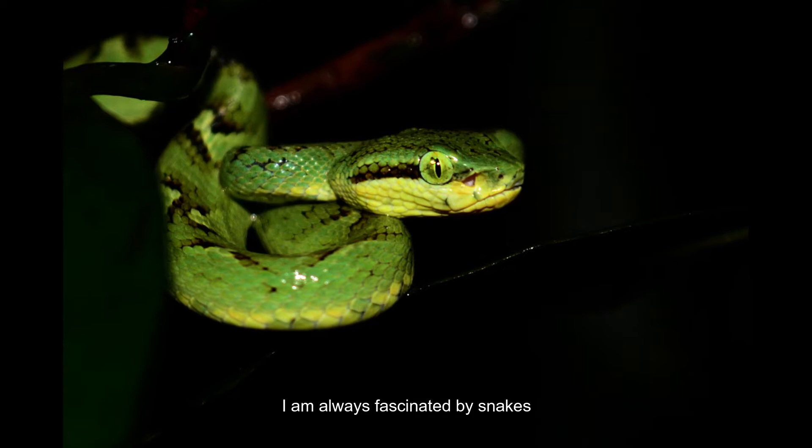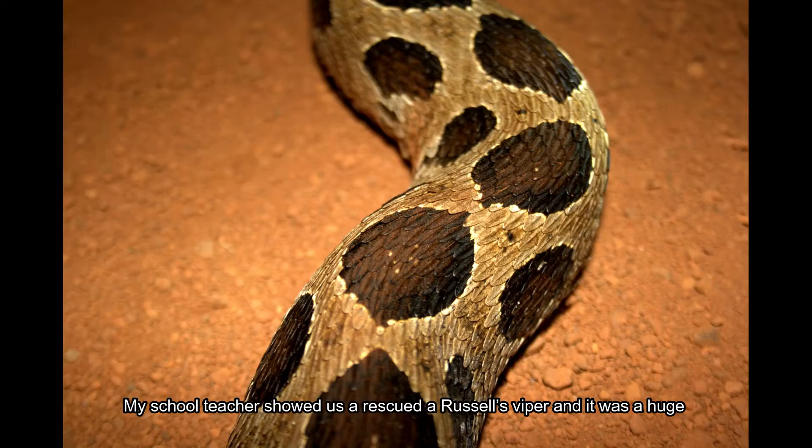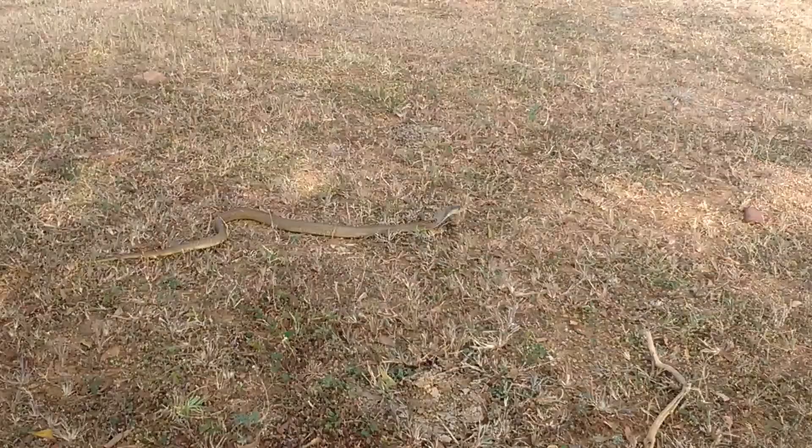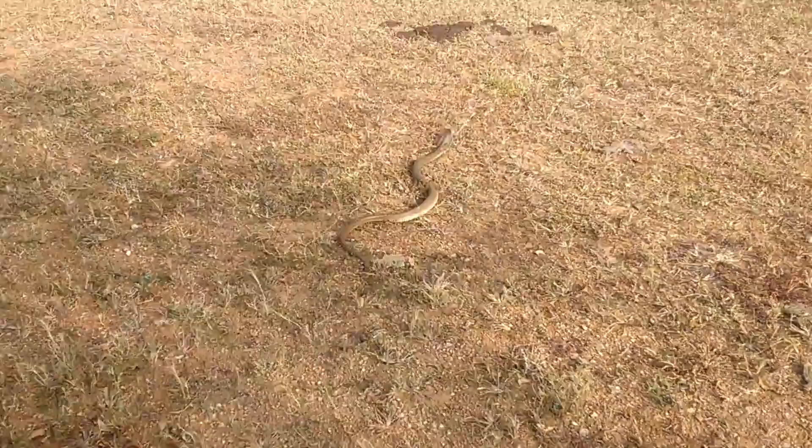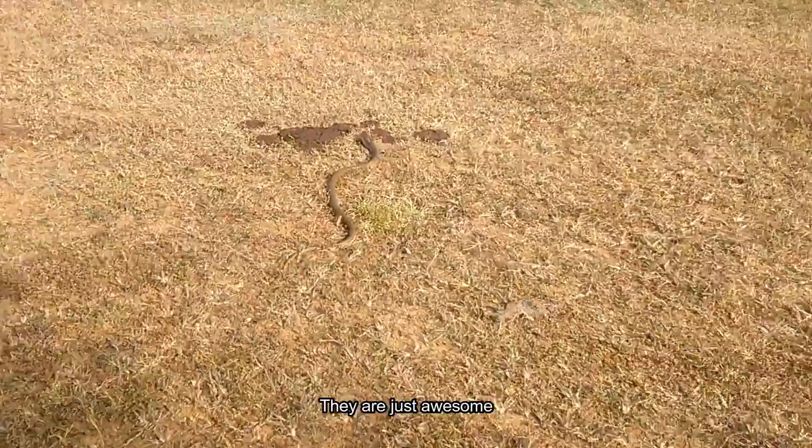I am always fascinated by snakes. My school teacher showed us a rescued Russell's viper and it was huge. That was my first encounter with a snake. From then onwards, I am very inquisitive about snakes — their speed, fangs, hiss, the way they attack. They are just awesome.